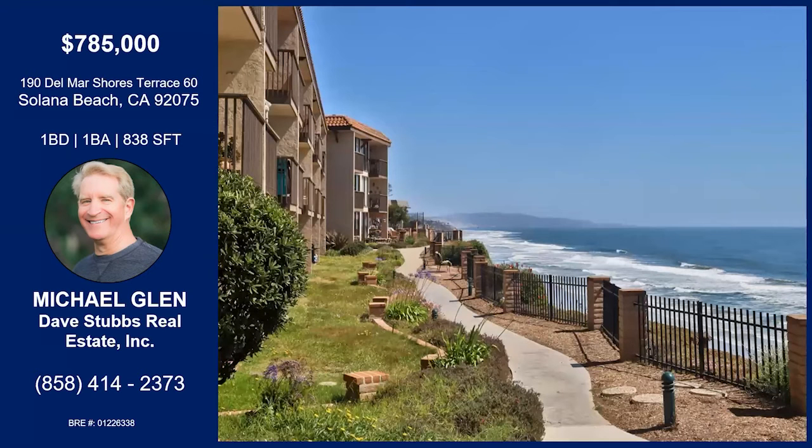Is there anything else we didn't touch on? It's just a very well-run complex with easy access to the beach. It's close to the Five, Dog Beach, and the racetrack in Del Mar — all these great things. It's a great place to live, so come take a look. Thank you so much, Michael. Thank you, Ari. Have a great rest of your day. Bye-bye.